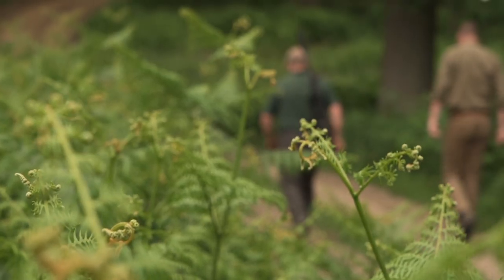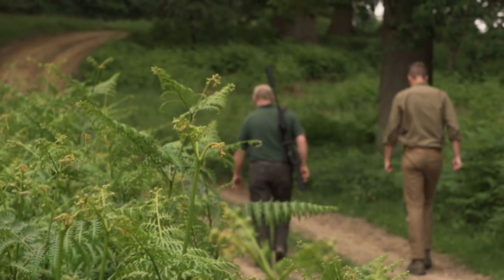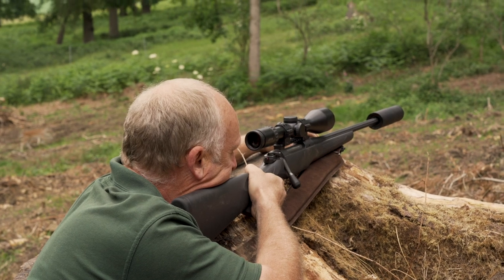We quietly moved into the woods, passing by many deer until David found the perfect animal to take. He expertly dispatched it with a shot to the head, and then explained to me why he chooses this as his preferred method of harvesting deer.